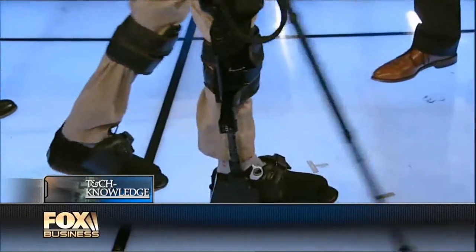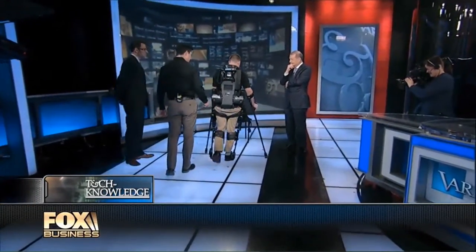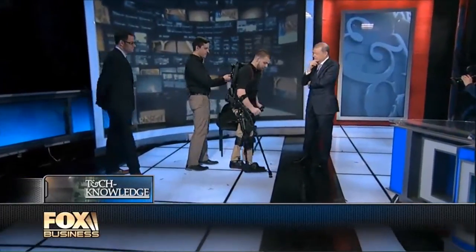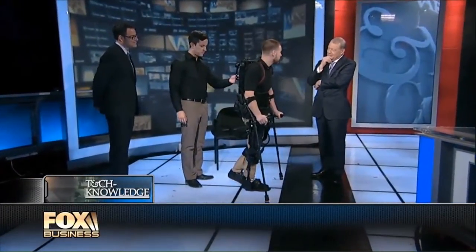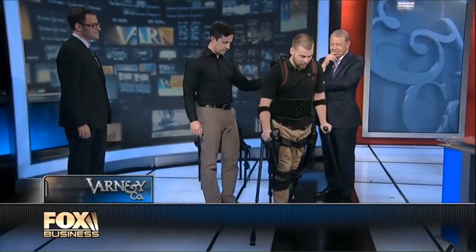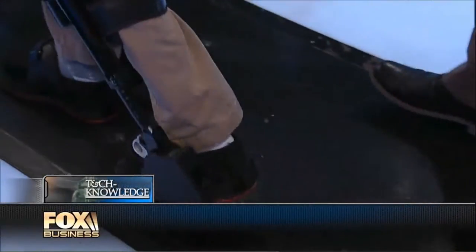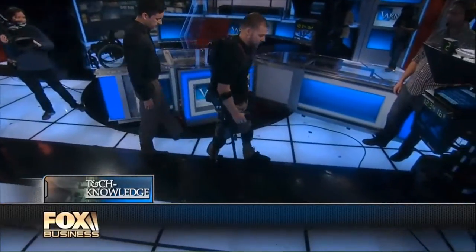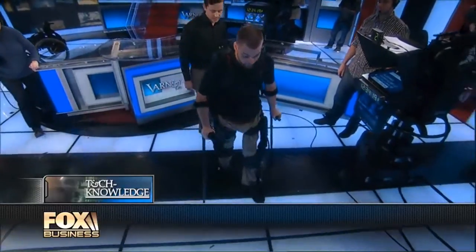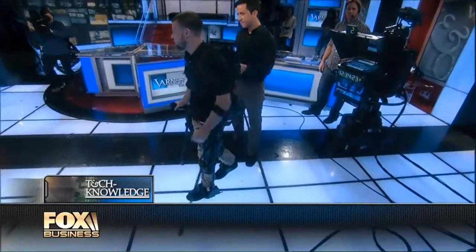How long have you been actually using this exoskeleton? I've been using this device for about a year and a half now, and on my very first time in the device I got up and took about 500 steps. So right then and there I was up, I was standing, and I was walking. To look at this device and to see my wheelchair and think that I'm supposed to be confined to this — it's a breakthrough knowing that I'm going to be up, and I'm going to be walking, and I'm going to be functional, even though science says I'm not supposed to.